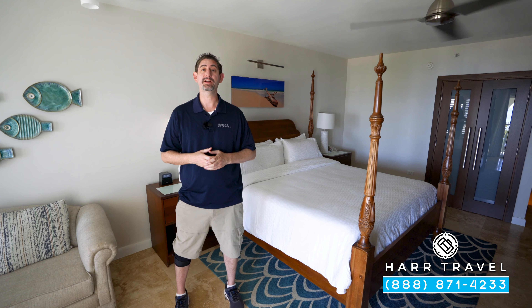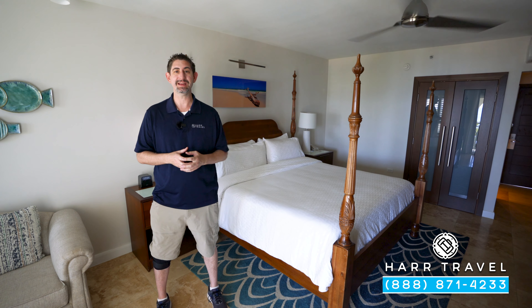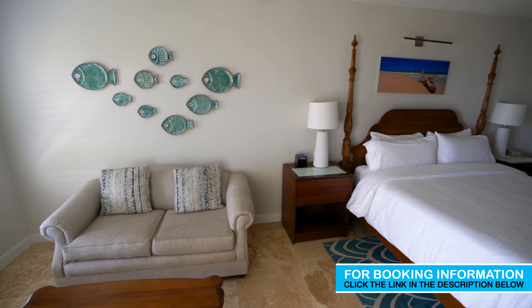Greetings everyone, this is Danny from Hartravel.com, your luxury all-inclusive experts, and today I'm at the beautiful Sandals South Coast here in Jamaica. This particular category is an Italian beachfront club level junior suite. Let me show you the room.